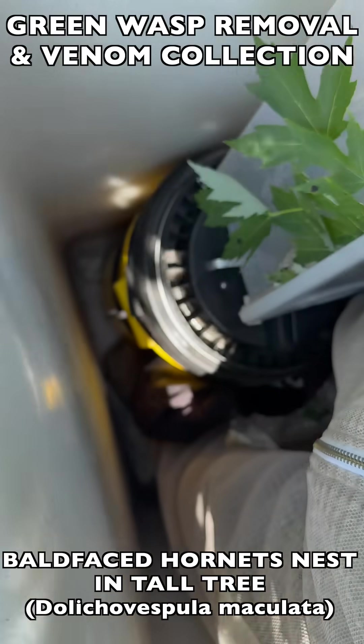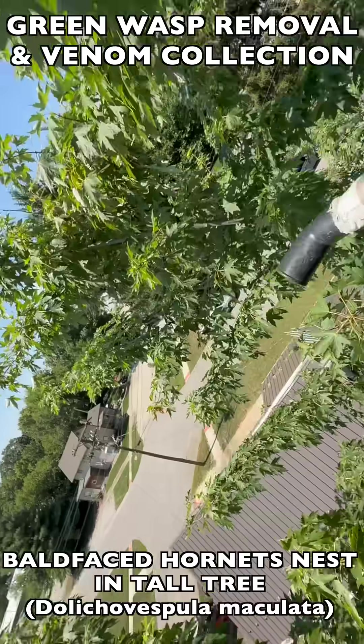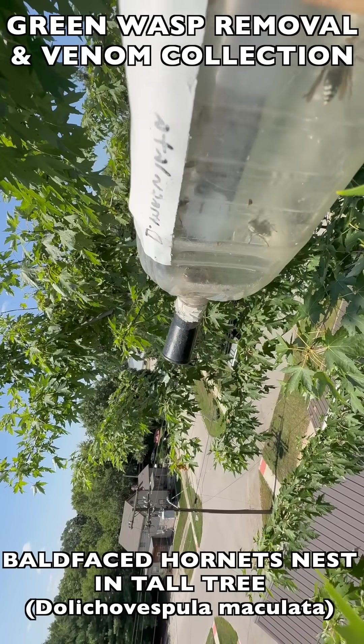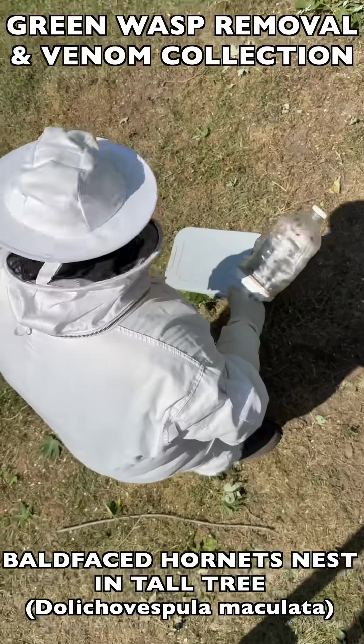As you see here, there were still plenty of wasps around, so it was not safe for the crew to come up yet — even though we had the nest contained. We had to spend a decent amount of time collecting returning wasps as they came back to where the nest used to be, and that's what you see happening here. We collected as much as we could within the time the crew had left for that day.